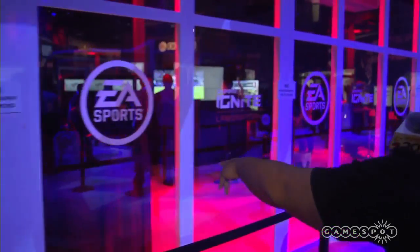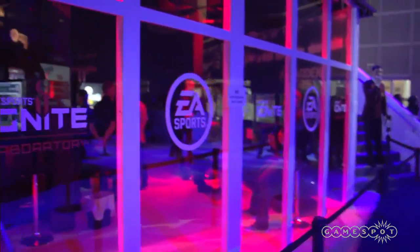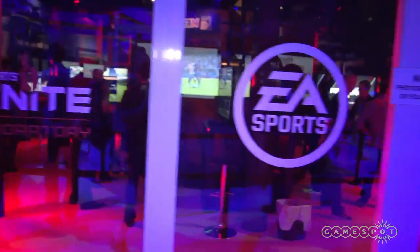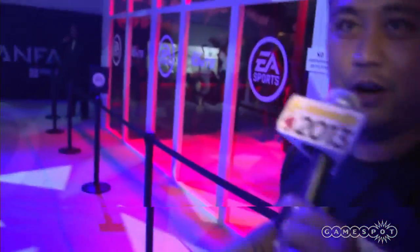We got the EA Sports Ignite Laboratory up in here. And it looks like — oh wait, I guess we can't film that. No photography or filming.